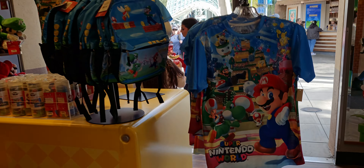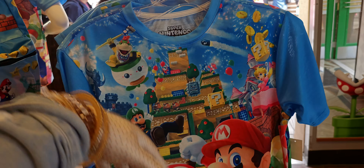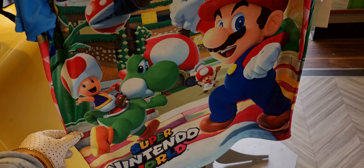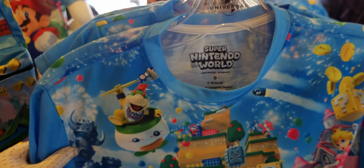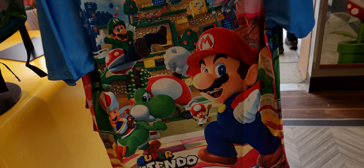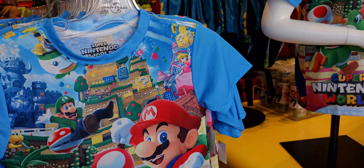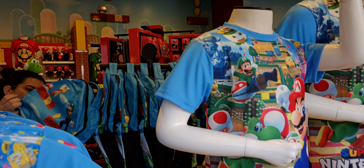Here's another shirt — so fun! It's a Super Nintendo World one that looks like the actual land. It's $49 in a size small, so cute. And there are more Super Nintendo shirts right here near the entrance of the store.